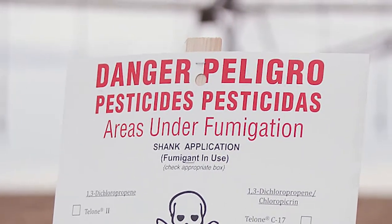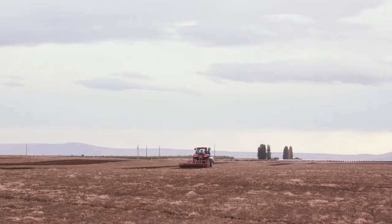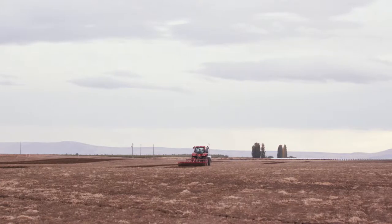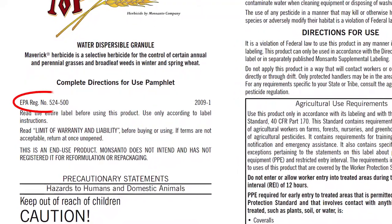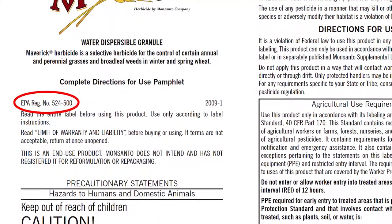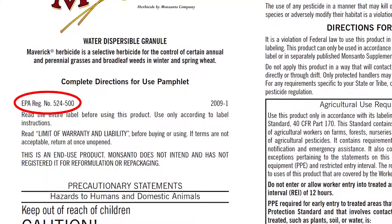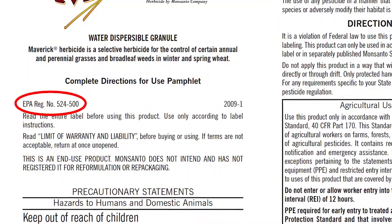Fumigants are extremely dangerous and have important safety measures that you must follow to use them. Pesticide product labels also have an EPA registration number. This is the unique number given to each pesticide by the U.S. Environmental Protection Agency, or EPA. This number identifies the product and gives medical personnel valuable information in an emergency.